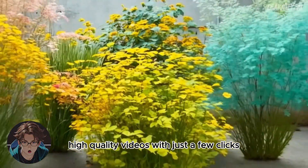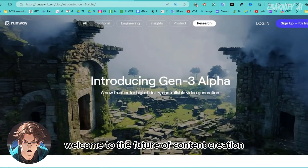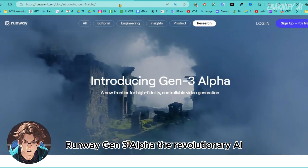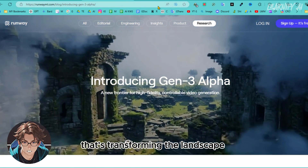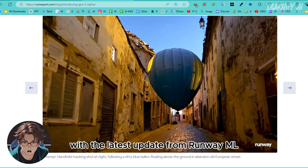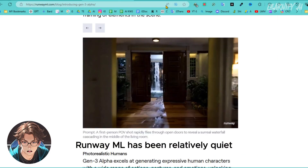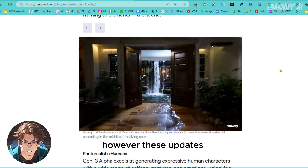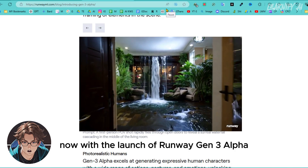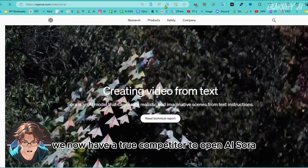Creating breathtaking high-quality videos with just a few clicks, no extensive editing skills required — welcome to the future of content creation with Runway's new AI video generator, Gen 3 Alpha. This revolutionary AI video generator is transforming the landscape of digital media. AI video and filmmaking have made significant strides with this latest update from Runway ML. Now, with the launch of Gen 3 Alpha, they have introduced a truly impressive advancement. We now have a true competitor to OpenAI's Sora.